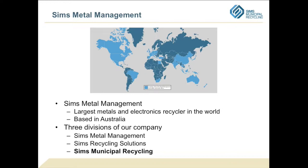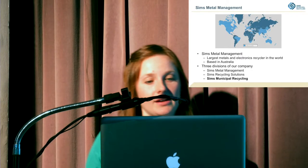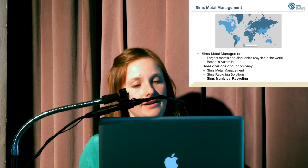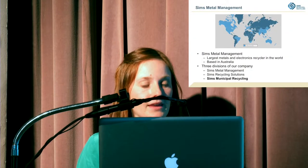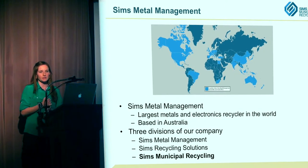Sims Metal Management is a larger company that we're a part of. I work for Sims Municipal Recycling. Sims Metal Management operates in all the light blue countries — they mostly deal with scrap metal and industrial metal, and have really large shredders for processing big cars and I-beams. Sims Recycling Solutions deals with electronics, like e-scrap, doing careful dismantling of electronics before selling the individual components.